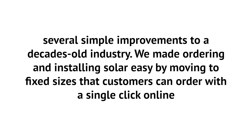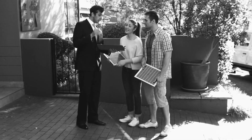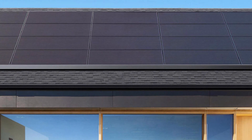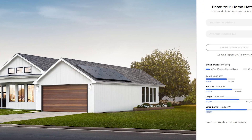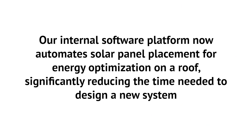Their new pricing is possible, Tesla claims, by several simple improvements to a decades-old industry. We made ordering and installing solar easy by moving to fixed sizes that customers can order with a single click online. No more need to spend hours in consultations reviewing old utility bills. More than 80% of our customers move forward with the standard size recommended by our website. And the move to a digital experience helped cut our sales and marketing costs by 64%. Our internal software platform now automates solar panel placement for energy optimization on a roof, significantly reducing the time needed to design a new system.